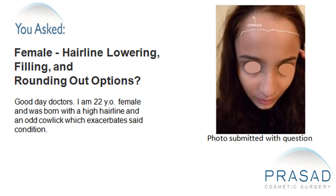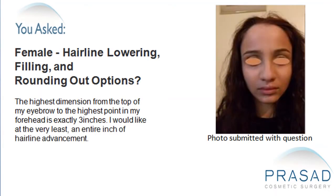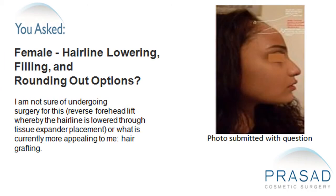Good day doctors. I am a 22-year-old female and I was born with a high hairline and an odd cowlick which exacerbates said condition. The highest dimension from the top of my eyebrow to the highest point in my forehead is exactly 3 inches. I would like at the very least an entire inch of hairline advancement. I am not sure about undergoing surgery for this — a reverse forehead lift whereby the hairline is lowered through tissue expander placement — or what is currently more appealing to me: hair grafting.